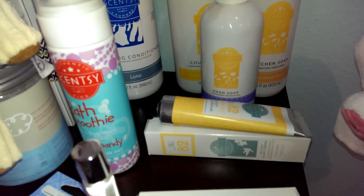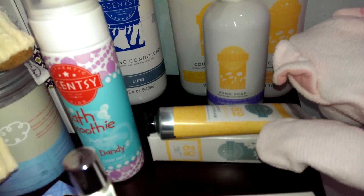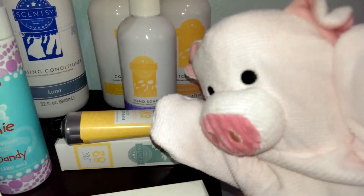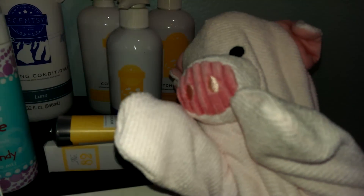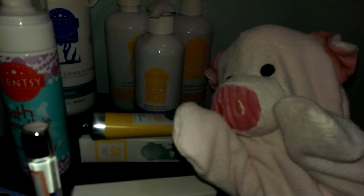This is a Scentsy lotion for women. I put some on my hands earlier — they're so soft! Oh, you can't see them, but maybe you could touch them. Aren't they soft?